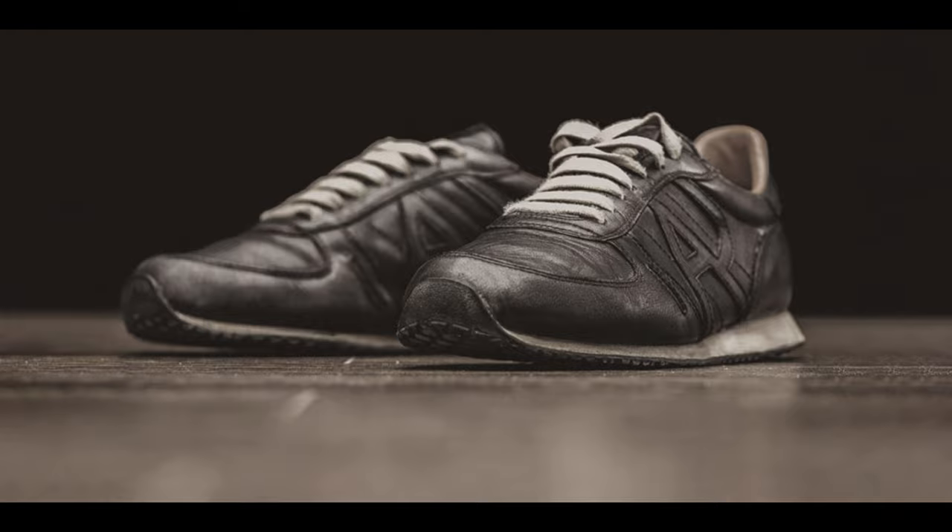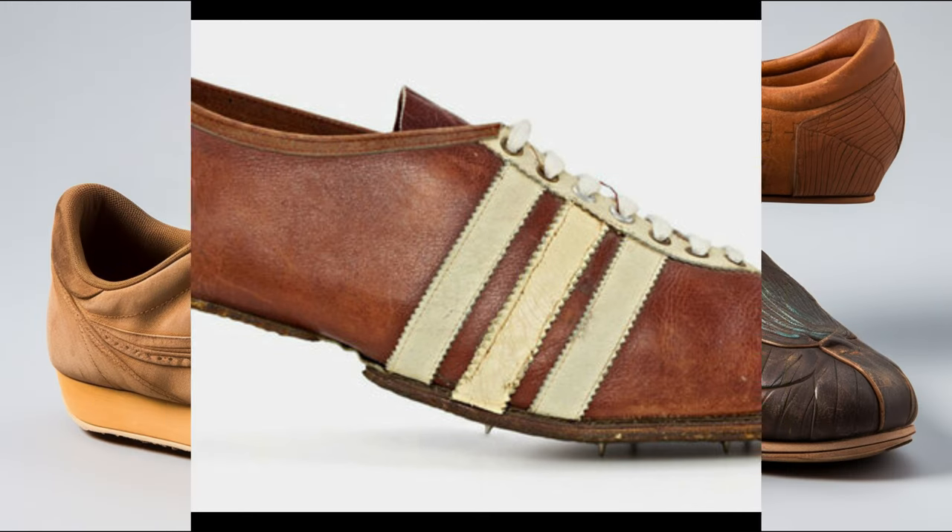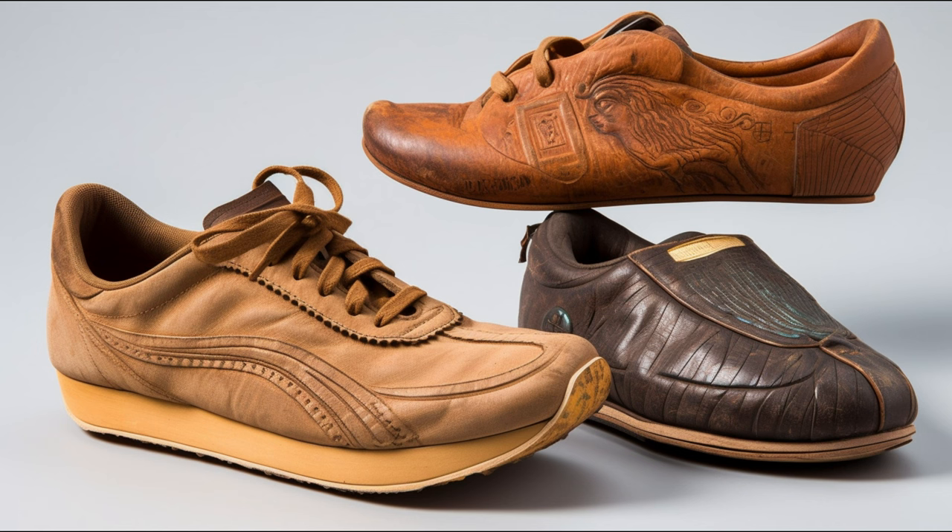So, next time you slip on your favorite pair of running shoes, take a moment to appreciate the centuries of innovation and craftsmanship that went into making them what they are today. Whether you're a dedicated marathoner or just someone who values a good, comfortable shoe, we've all got a part in the ongoing story of the running shoe. Thanks for tuning in, and don't forget to like, share, and subscribe for more deep dives into everyday objects. Remember, there's always more to the story than meets the eye. Until next time, stay curious and keep running.